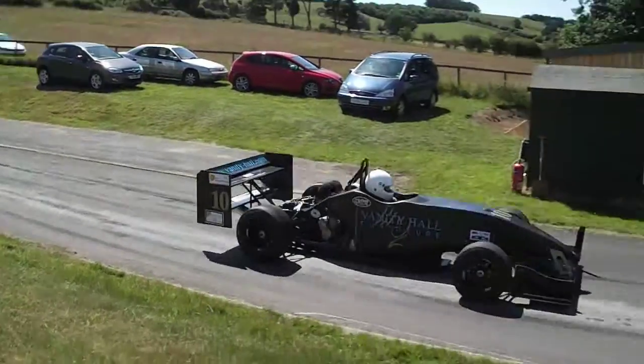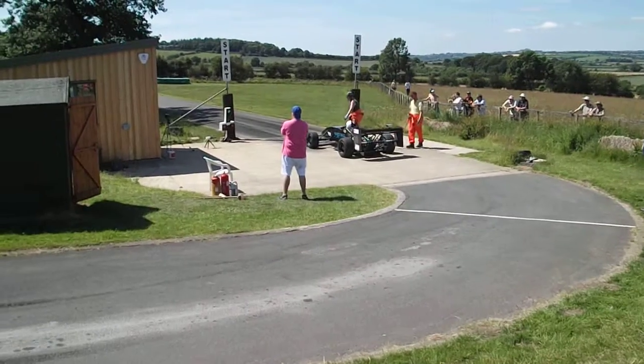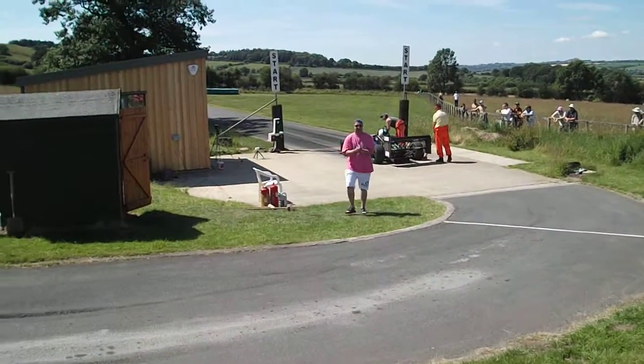To the corner. 51.04 on his first run, can he improve on that? 50.50... it is 50.97.